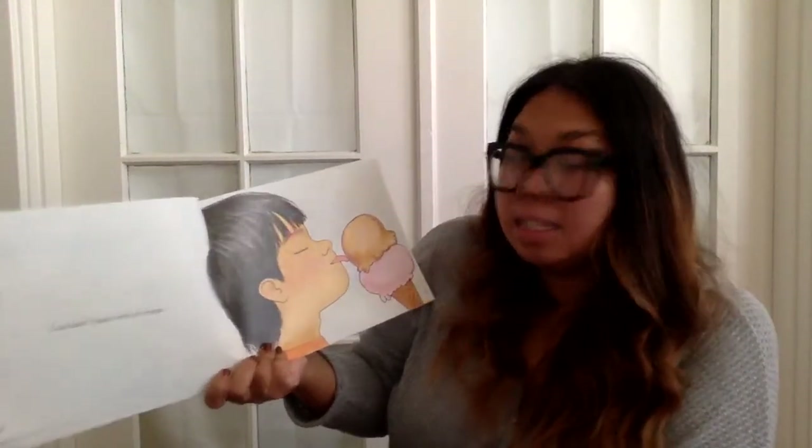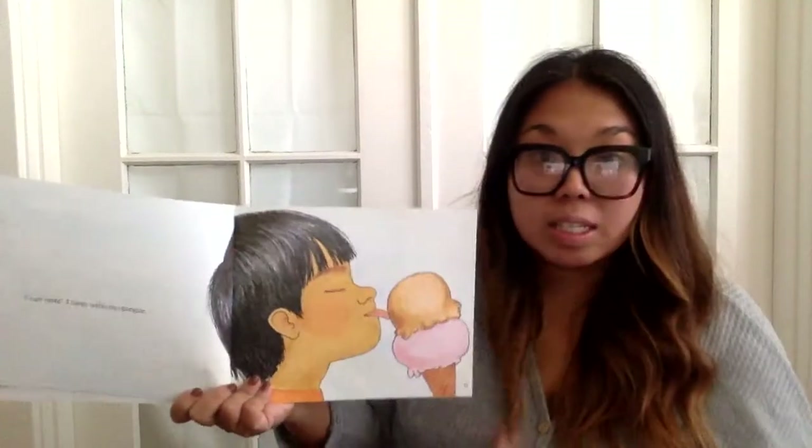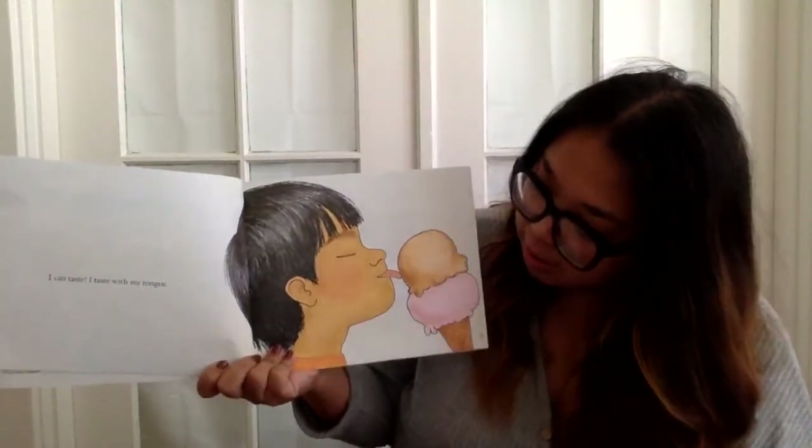I can taste. I taste with my tongue. So can you guys stick your tongue out? Hmm. He's sticking his tongue out to eat the ice cream.